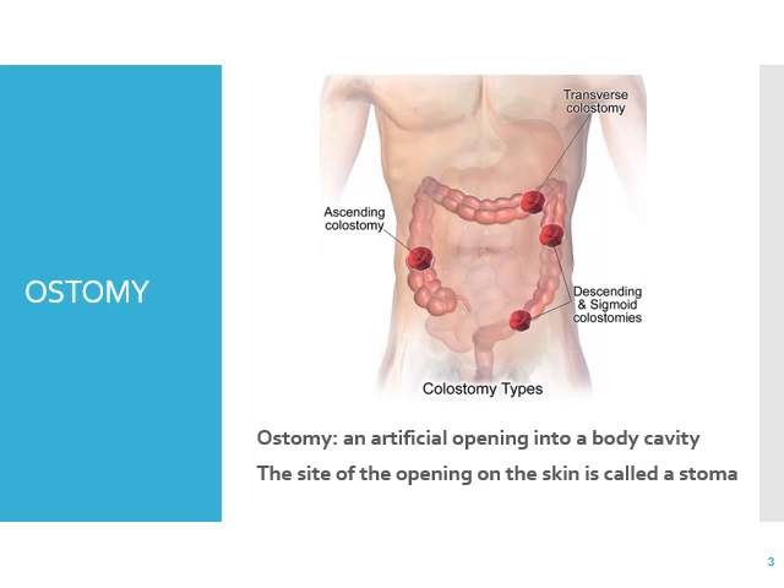You can see how pink the stoma is in different areas of the colon, and there's also some in the ileum, which I'll talk about later. An ostomy is an artificial opening into a body cavity, and the side of that opening is called a stoma. It can be located in many different areas, and we'll be looking at that.